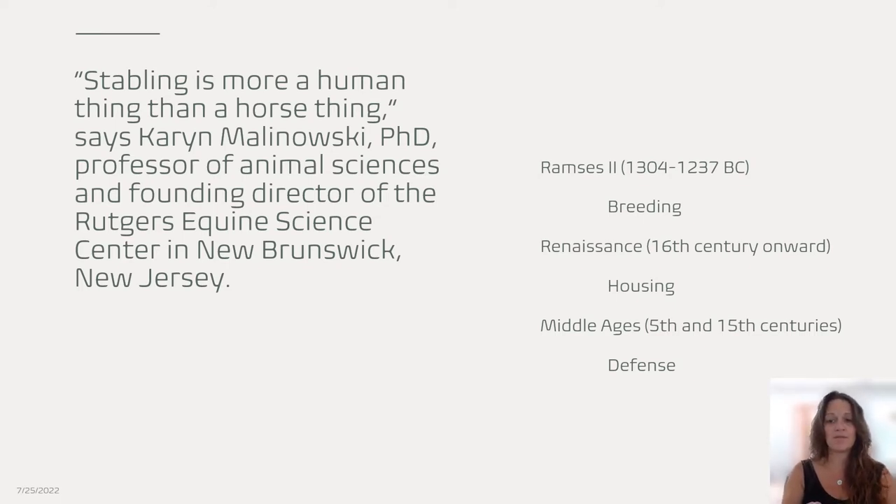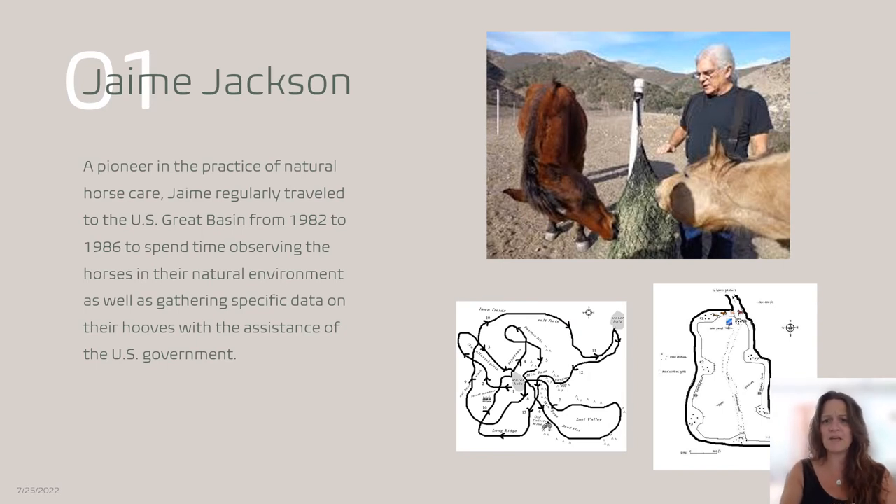Jamie Jackson spent a lot of time in the Great Basin with wild mustangs, observing them from 1982 until 1986. He saw that the track on the left is what they did — their natural track system, the land they covered. They always took the same route; they would never go east, west, north, or south randomly. There were certain things they avoided and certain things they went to, and a lot of times they were not on grassland. We can take that track system and translate it to the paddock paradise on the right, which resembles what they would do in nature.